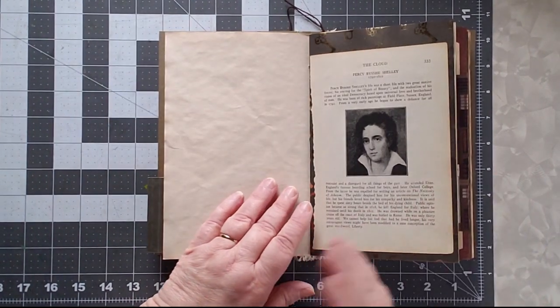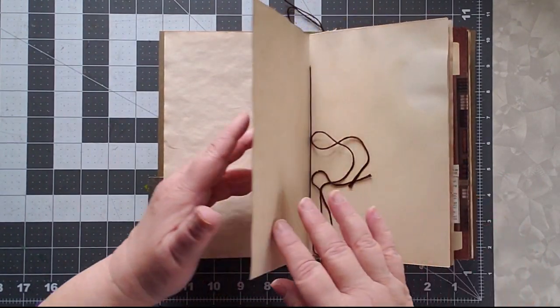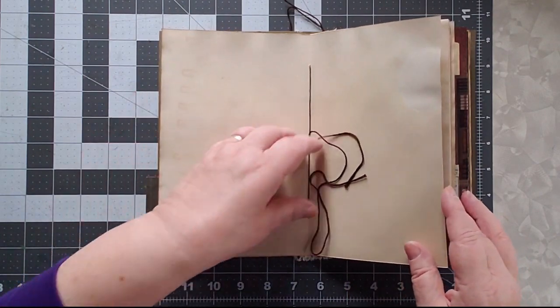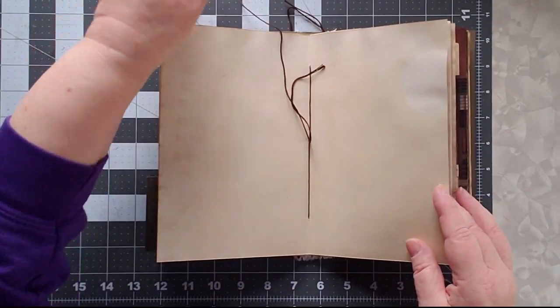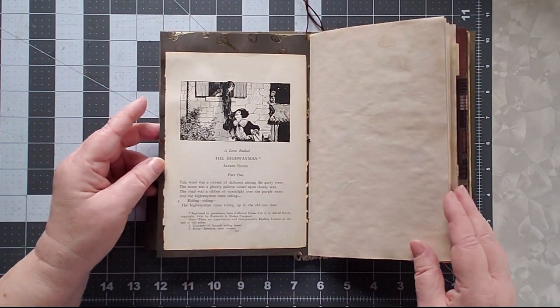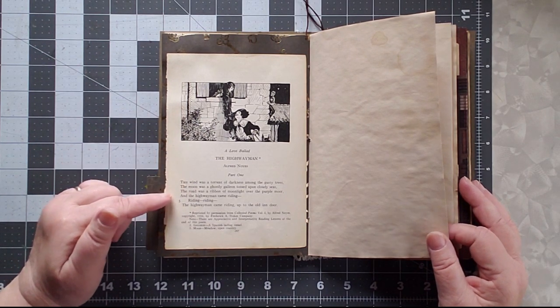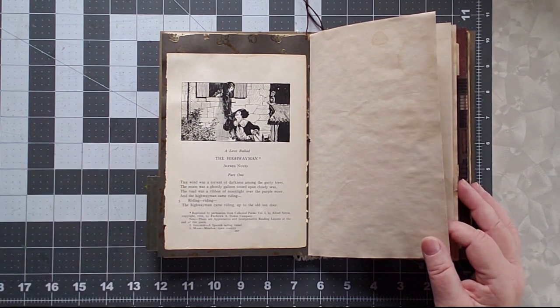There are lots of blank pages for me to write down about the books. Here's a Percy Bysshe Shelley piece — I left my tabs long; I might put some charms on it. Then there's The Highwayman: 'The moon was a ghostly galleon tossed upon cloudy seas.' I love that line — I just love the alliteration in it.